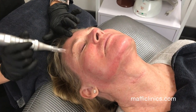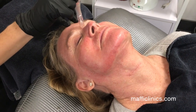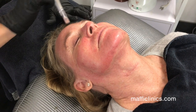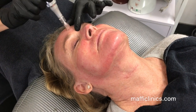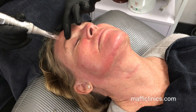We recommend the PRT facial to be done in a series of three to four treatments, first about four to six weeks apart. Then depending on your results, that determines how often afterwards. Maintenance would be about twice a year.